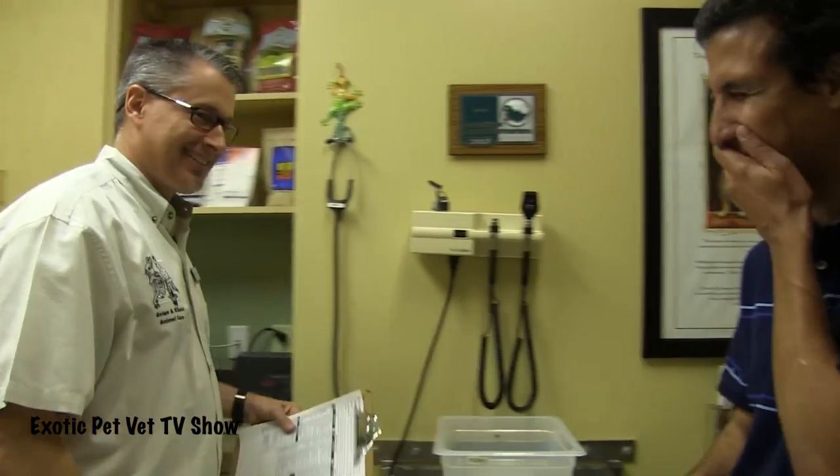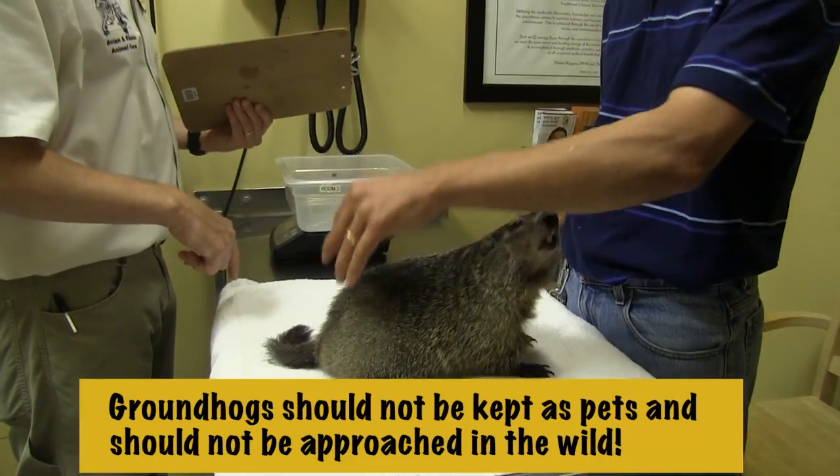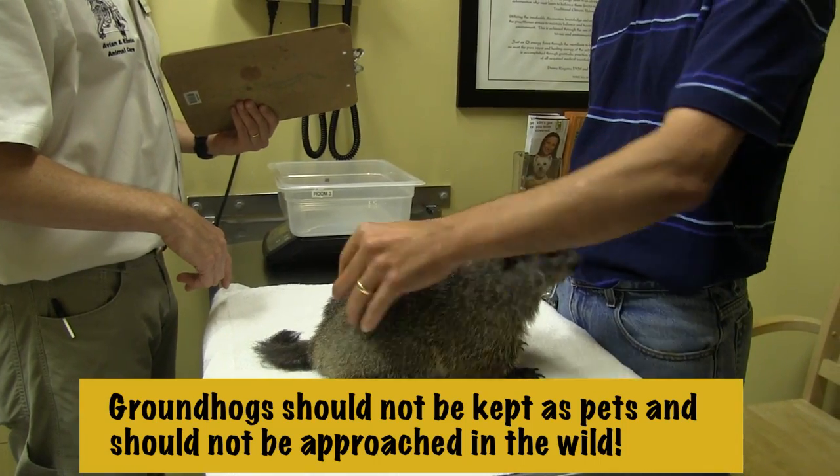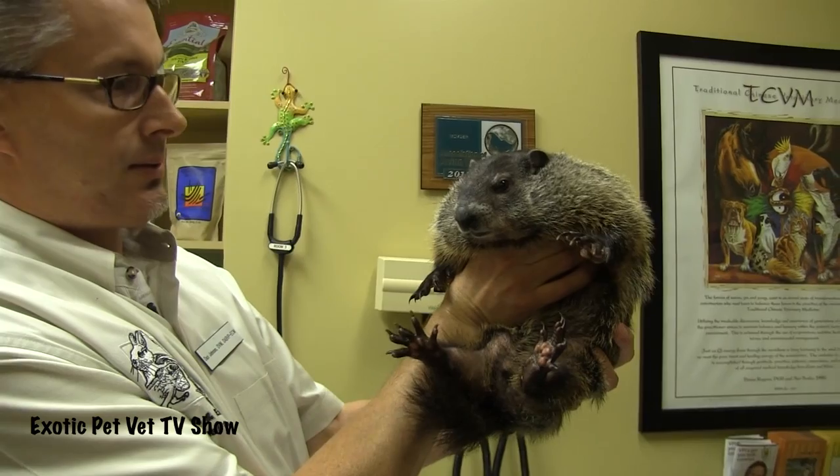How are you guys doing? Good to see you again. And this is your second woodchuck. His name is Snurred. Groundhog and woodchuck — and whistle pig. Whistle pig is the third one. They actually do whistle for distress calls or if they're calling their family.